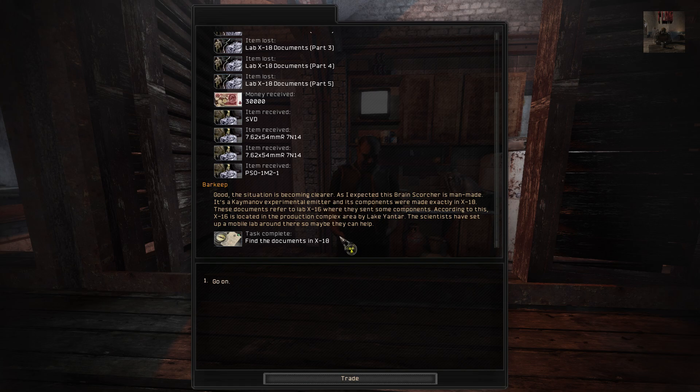Okay, good — the situation is becoming clearer. As I expected, the brain scorcher is man-made. It's a Kaimanov experimental emitter and its components were made exactly in X-18. These documents refer to lab X-16 where they sent some components. According to this, X-16 is located in the production complex area by Lake Yandor. The scientists have set up a mobile lab around there, so maybe they can help.